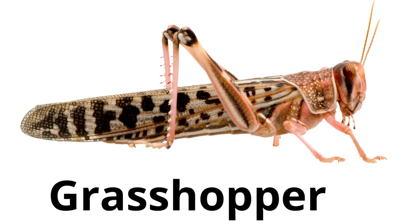Grasshopper. Grasshoppers have strong back legs for jumping and they can also make music by rubbing their wings together.